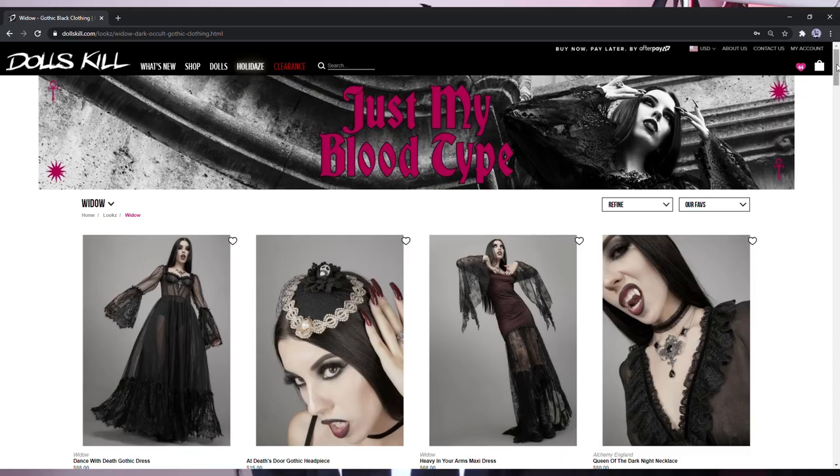Hello Darklings and welcome to another video. I have a feeling that clothing hauls are your favorite videos and I gotta confess they're my favorite videos too, so here is another one. For this video I have picked a bunch of things from House of Widow, mostly from their latest collection. I think everything except for this one is from their latest collection. So let's get started.